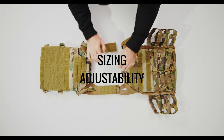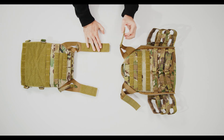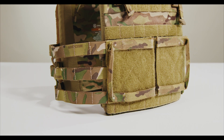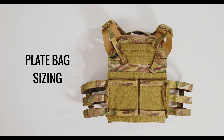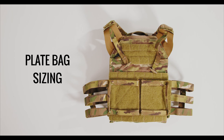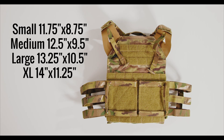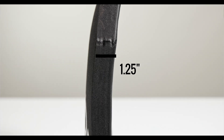The shoulders and cummerbund allow for a wide range of adjustability. The JPC 2.0 has a 4.25-inch length of Velcro on the shoulders and a nearly unlimited amount of adjustability in the cummerbund because it uses shock cord that you can set to your preferred length. The plate bags cover a range of plate sizes in both SAPI, E-SAPI, and swimmer cuts in small, medium, large, and extra large. If you are between sizes or your plates exceed 1.25 inches in thickness, Cry recommends sizing up.